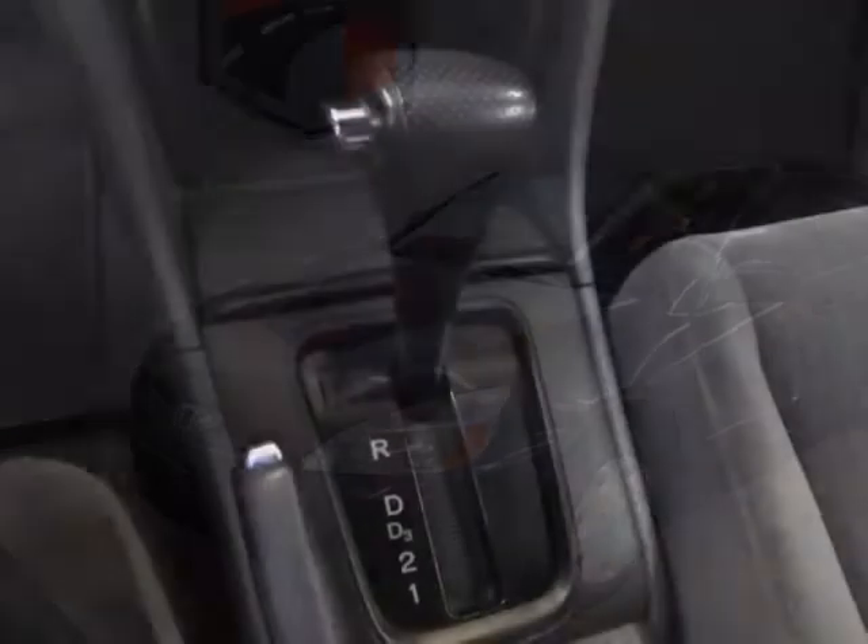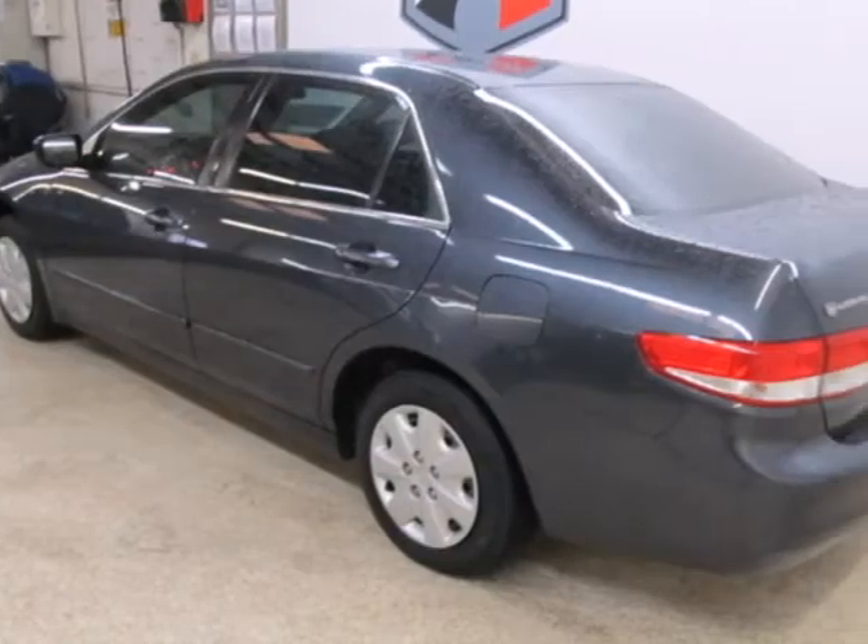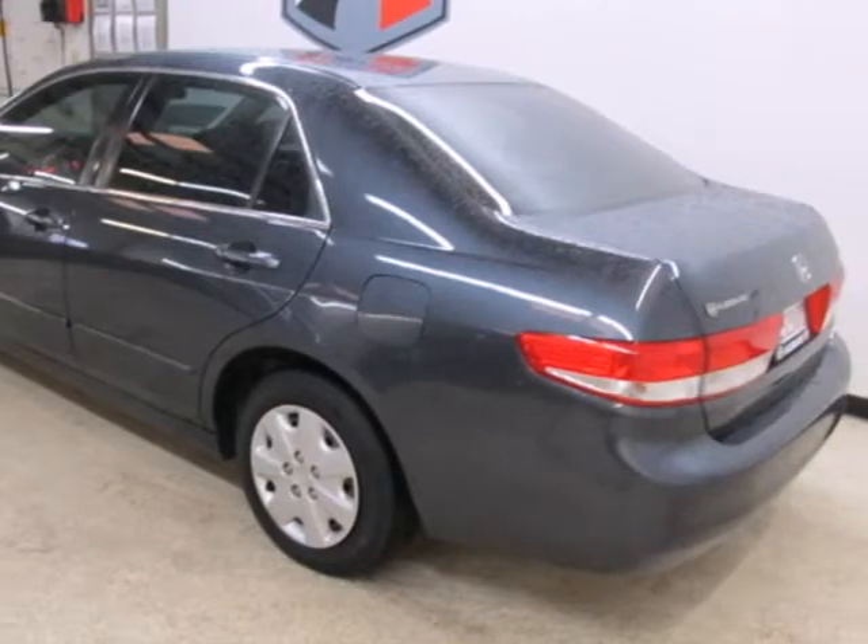This Accord has safety in mind with dual front airbags and four-wheel anti-lock brakes. Standard equipment also includes rear split bench seat and remote trunk release.